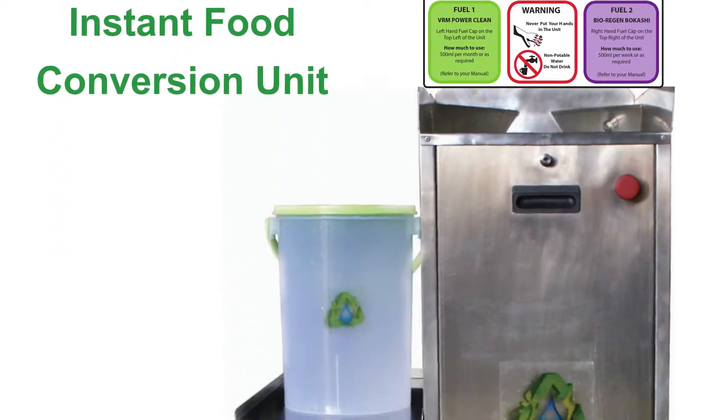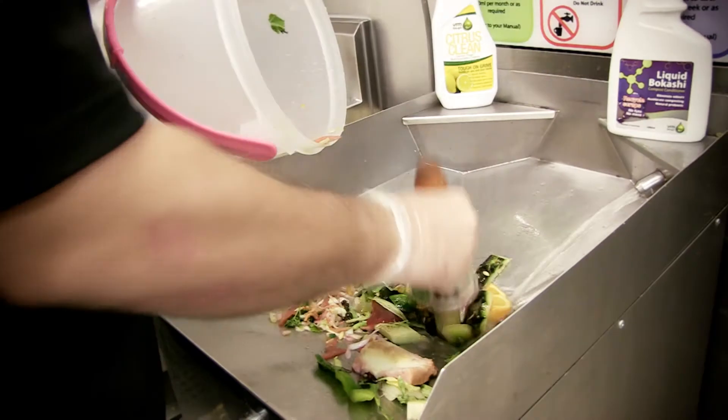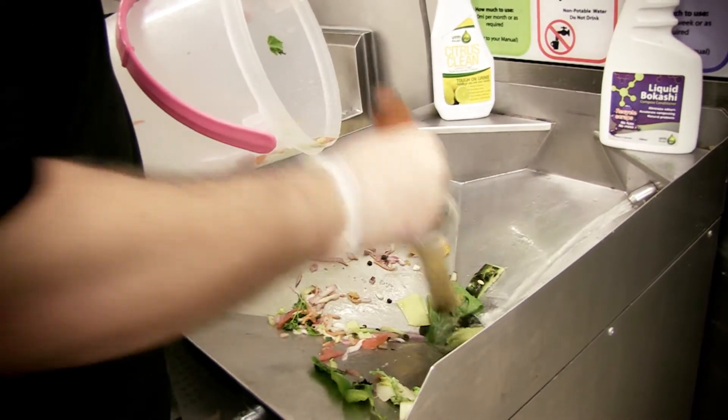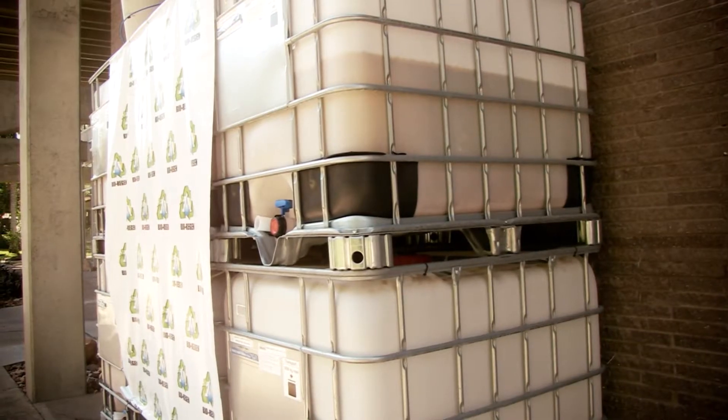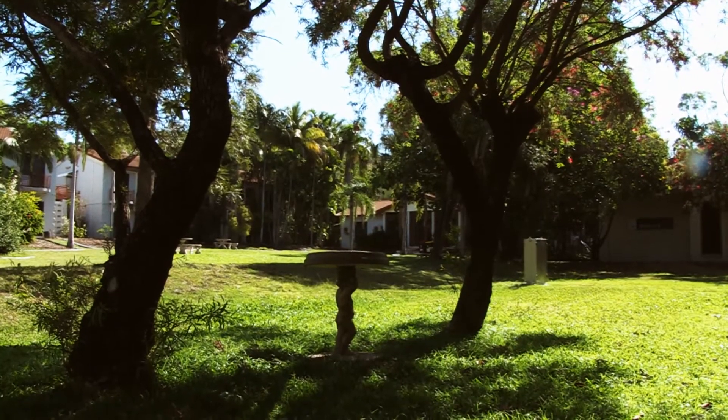In February this year we installed a bio-regen system in our University Halls kitchen. We used the system to turn food waste into a liquid bio-fertiliser by grinding up the food scraps and mixing them with water and a special mix of microbes. The microbes ferment the food waste over 28 days, resulting in a rich bio-fertiliser that we can use to enhance gardens and lawns through improving our soil.